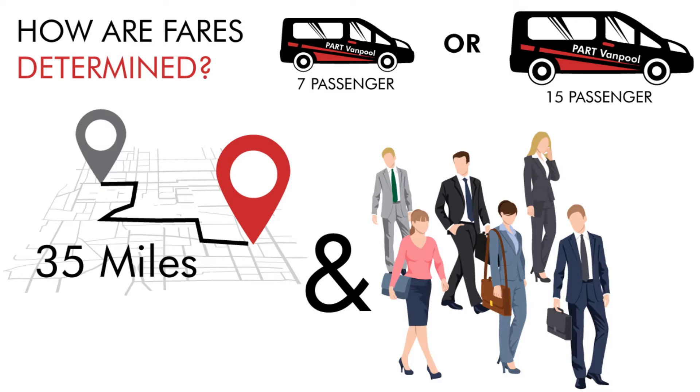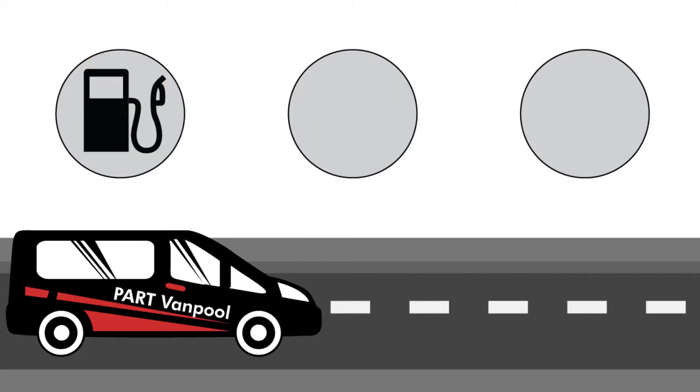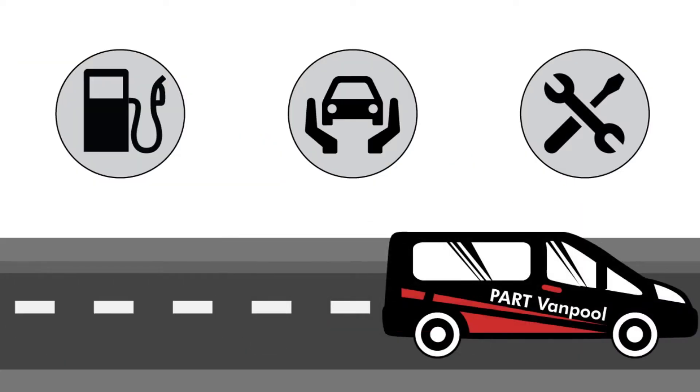The fare covers everything you need to keep your van on the road: gas, insurance, maintenance, and even an emergency ride home.